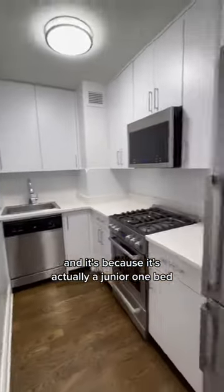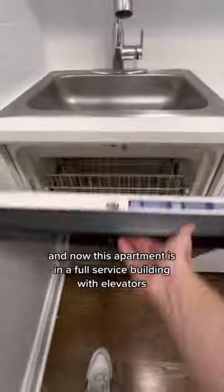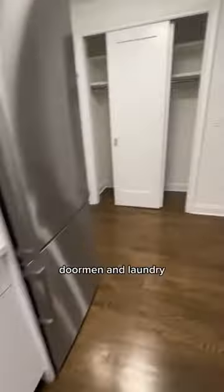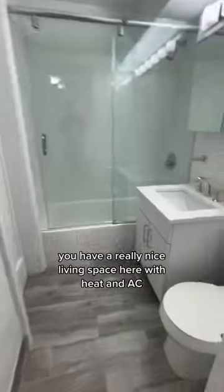This is not your typical studio apartment — it's actually a junior one bedroom in Midtown East. We have a really nice kitchen here with updated appliances. This apartment is in a full service building with elevators, doorman, and laundry. There's a really nice living space with heat and AC.